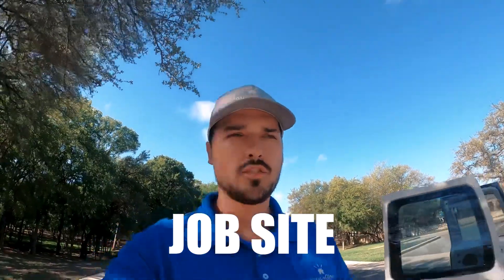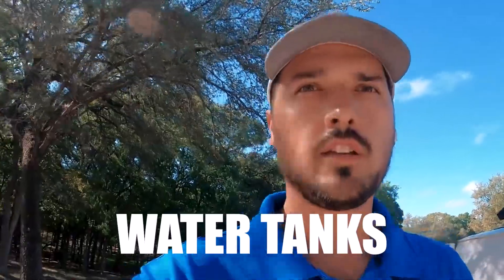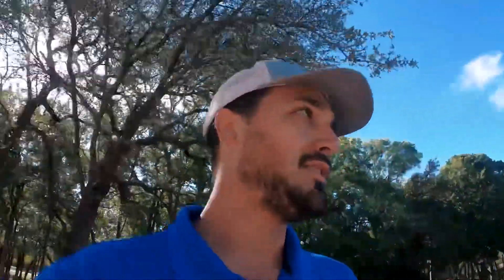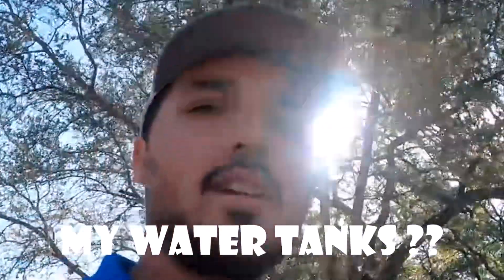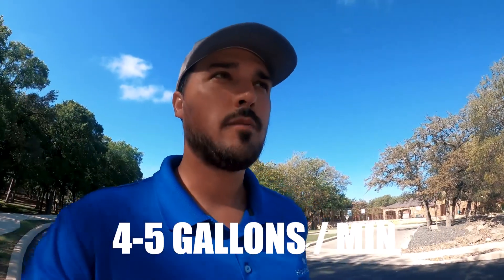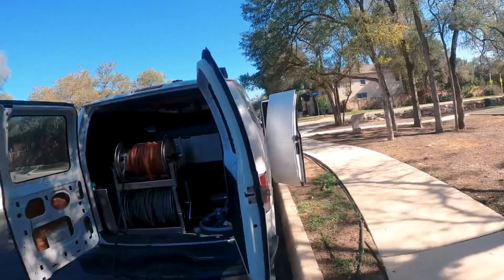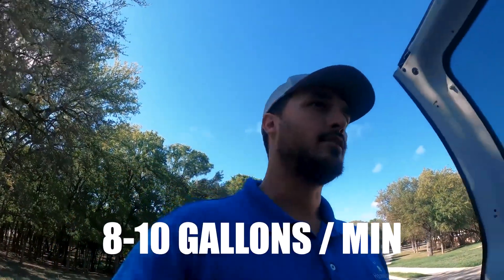Just pulled up at the job site, filling up my 200-gallon water tanks. Pro tip: make sure you have good water flow. I was filling up over at the pavilion back there, maybe getting four to five gallons per minute. I found this random sprinkler head that has a water connection — probably gets eight to ten gallons per minute. Filling up the tanks is awesome, super easy.